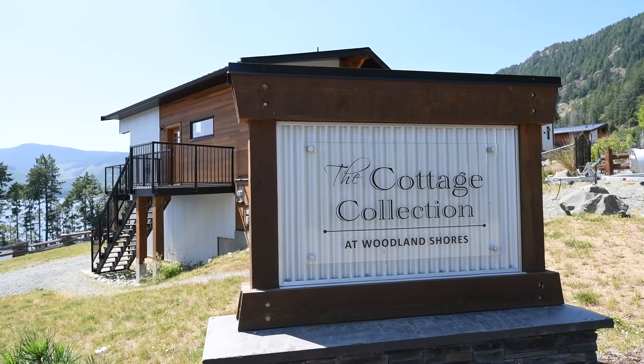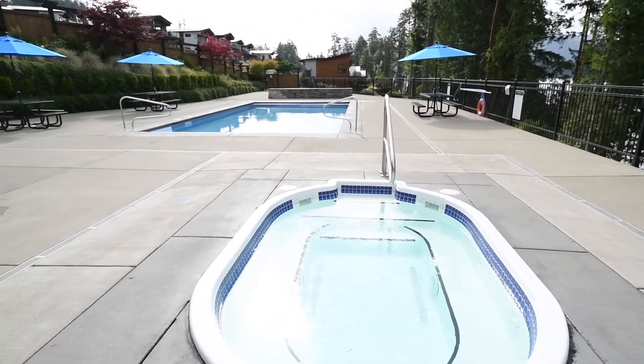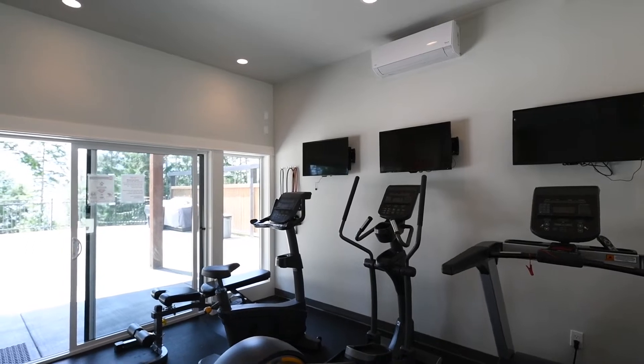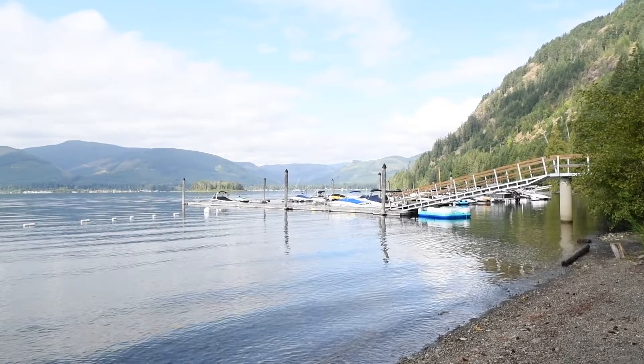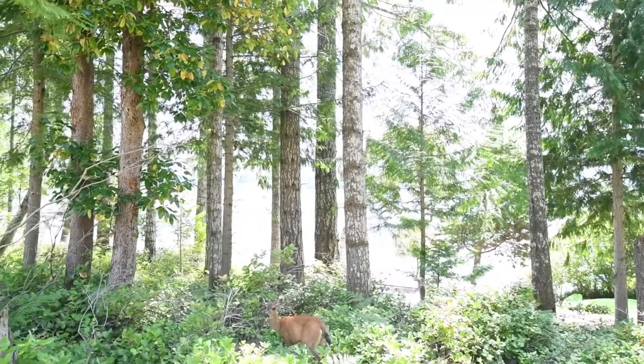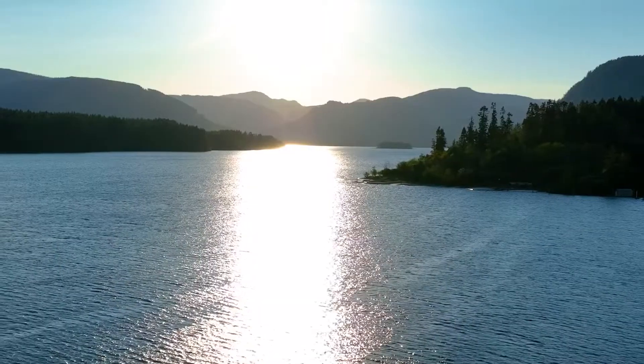As an owner at Woodland Shores you have exclusive use of the clubhouse features including an outdoor fire pit, hot tub, games and meeting room, fitness studio, outdoor entertainment space, gas fire pit and access to a beautiful private beach and a boat slip. Surrounded by hiking trails, the area offers plenty of things to do and it's just an hour or so away to either Victoria or Nanaimo.